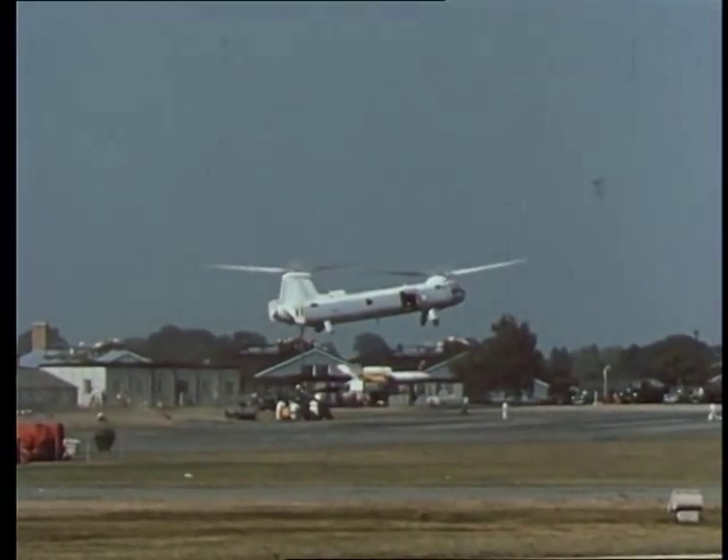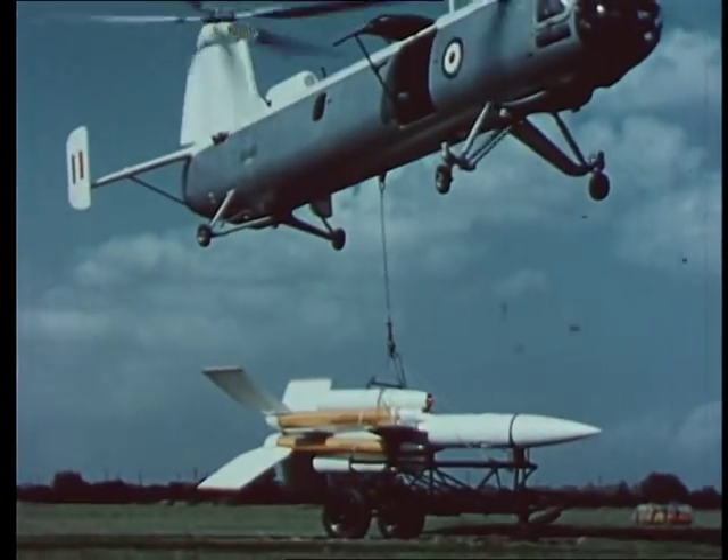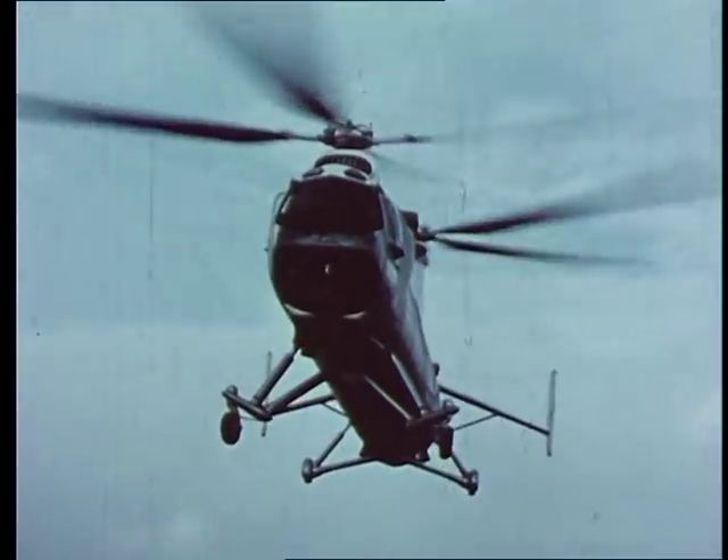The Bloodhound is set down gently and an automatic release speeds up the disengagement of the load.